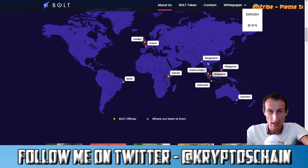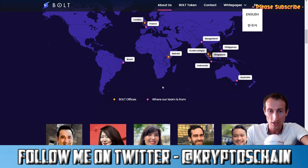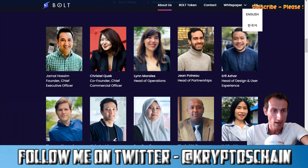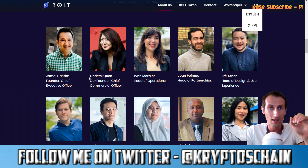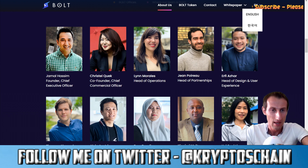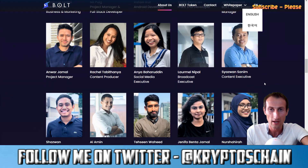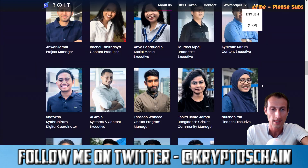They have offices in London, France, Nairobi, Brazil, Kuala Lumpur, Singapore, Philippines, Australia, and Indonesia — quite a lot of places. The team includes CEO Jamal Hashim, Crystal Quack who is very active on their Telegram page, Lynn Morales head of operations, head of partnerships, and so on — quite a lot of people working from different cultures.